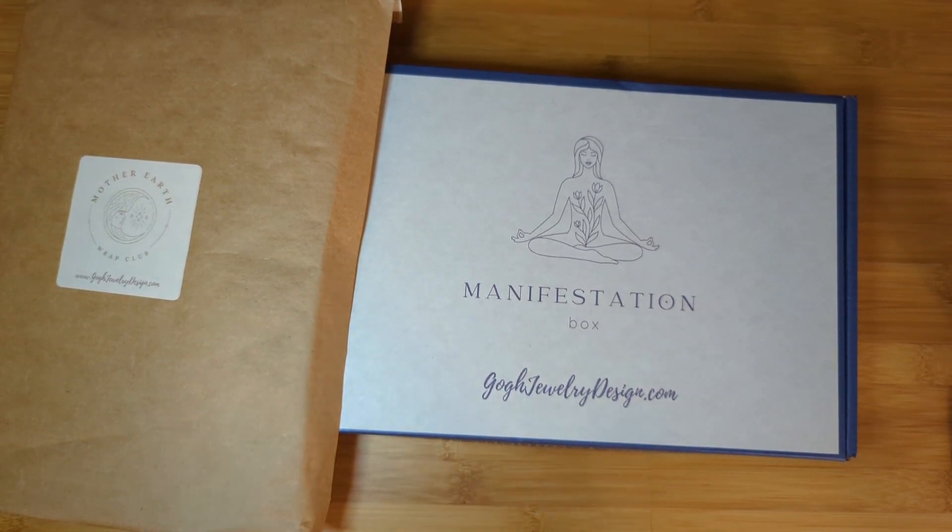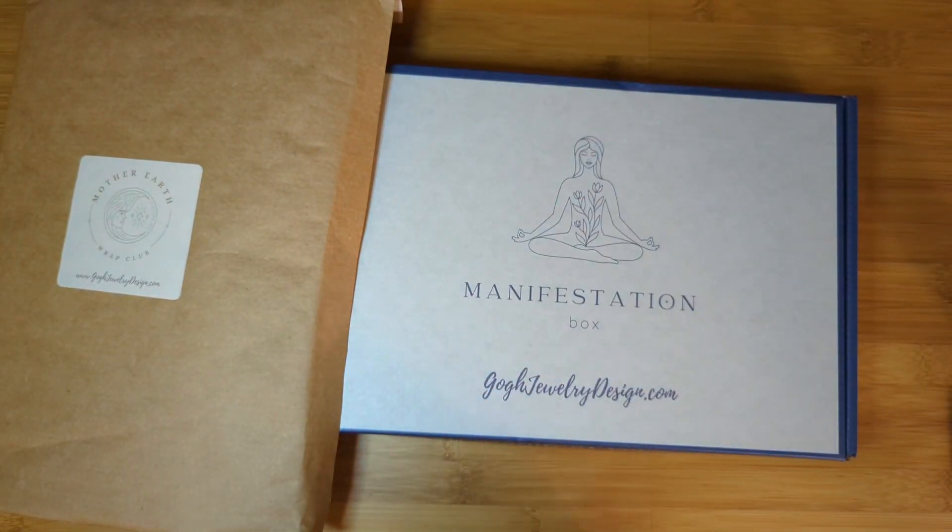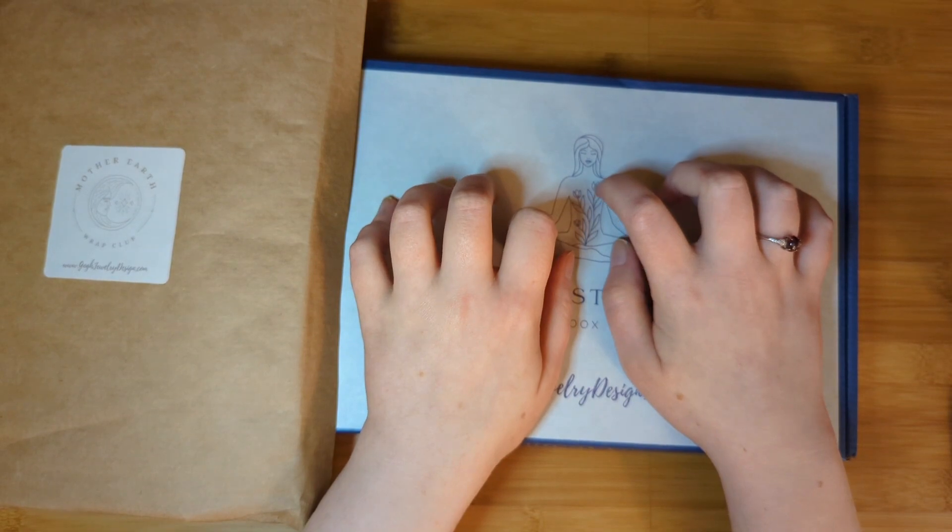It's been raining, so let's use this beautiful jewelry to cheer up the rainy evening as I film. If you're interested in seeing what's in both of these wonderful subscriptions, please stay tuned.